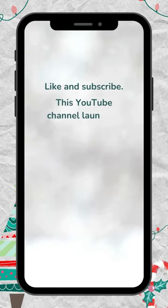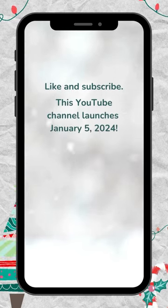This YouTube channel launches January 5th, 2024.